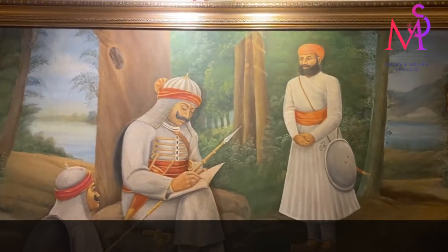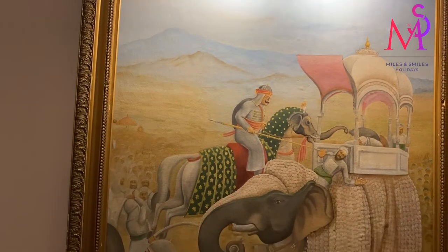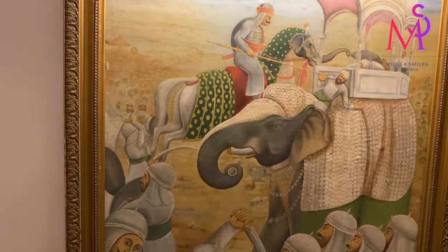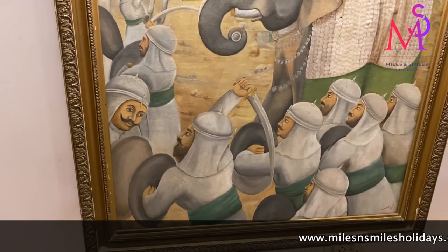In this picture, we can see that Chetak was so brave and loyal to his master. Even in his last moments, Chetak gave everything for Maharana Pratap.